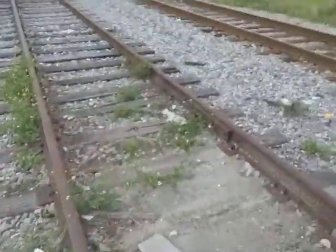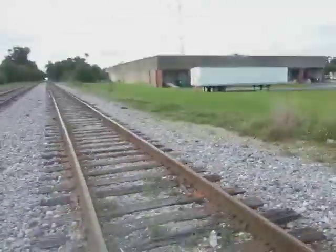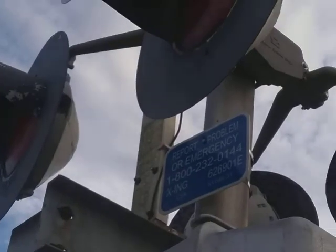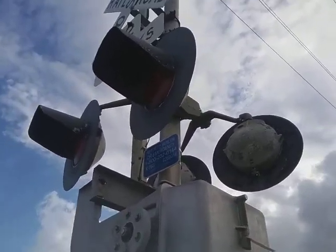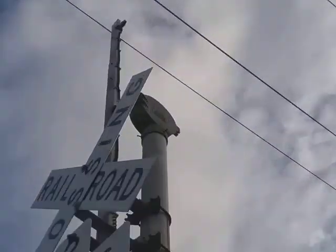Now going to the second signal. I believe there used to be three tracks at this crossing, because of how far this signal is. This rail is rusted. There's a train — I have to do this quick. The second signal has a Modern Industries base, a Safetran gate mechanism. Emergency information noted. Safetran 24-inch incandescent lights, there's the logo.